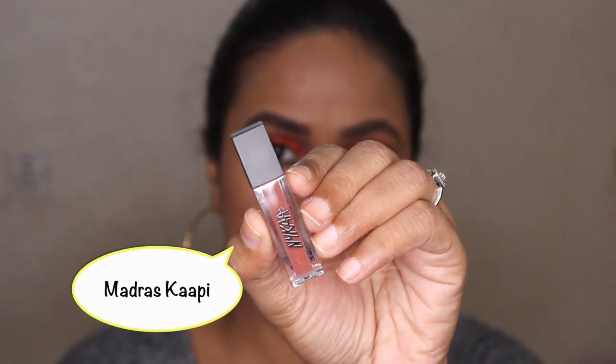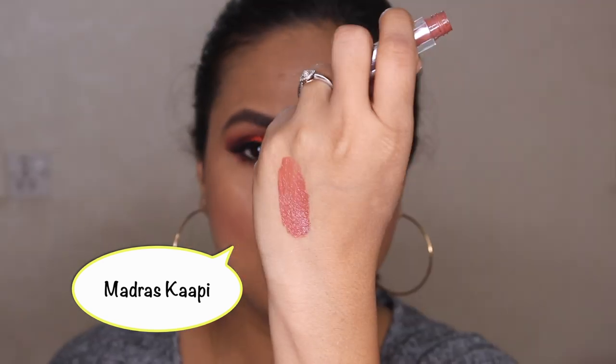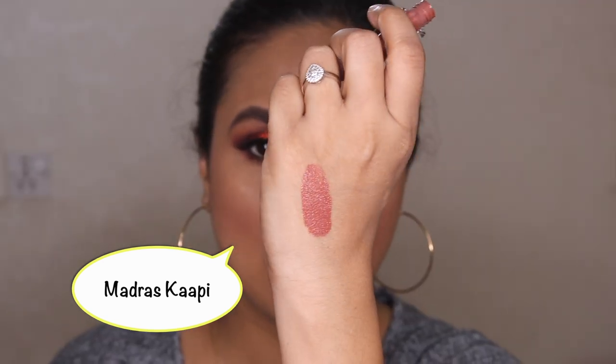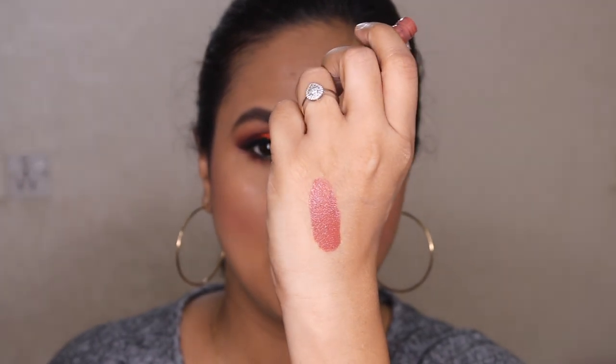The shade I have on right now is Madras Kaapi, which is a medium brown. It's suitable for everyday and it's a very beautiful color for medium to deeper complexions. If you are darker than me, you might have to use a lip liner with it, otherwise it's a very very beautiful brown.